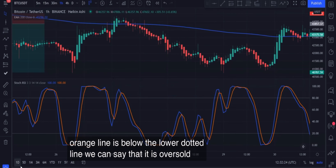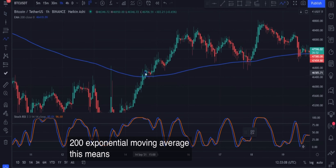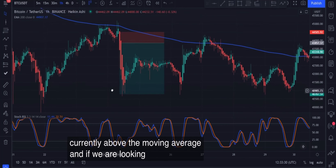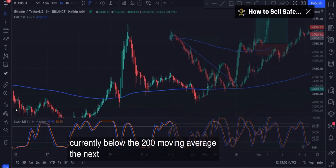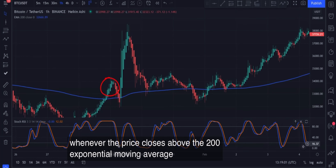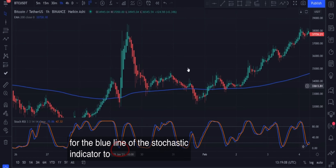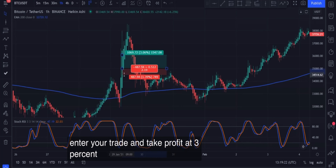For the first step of this strategy, we need to identify a market that is currently in a trend using the 200 EMA. For a long position, we need a market that is currently trading above the 200 EMA. The next step is to determine when we enter and exit a trade. For a long position, whenever the price closes above the 200 EMA, the next thing to look for is the Stochastic RSI to go oversold, then wait for the blue line of the Stochastic indicator to cross the orange line and a bullish Heikin Ashi candle that is bigger than the previous. Enter your trade, take profit at 3%, and stop loss at 1.5%. As you can see, this trade is a win.